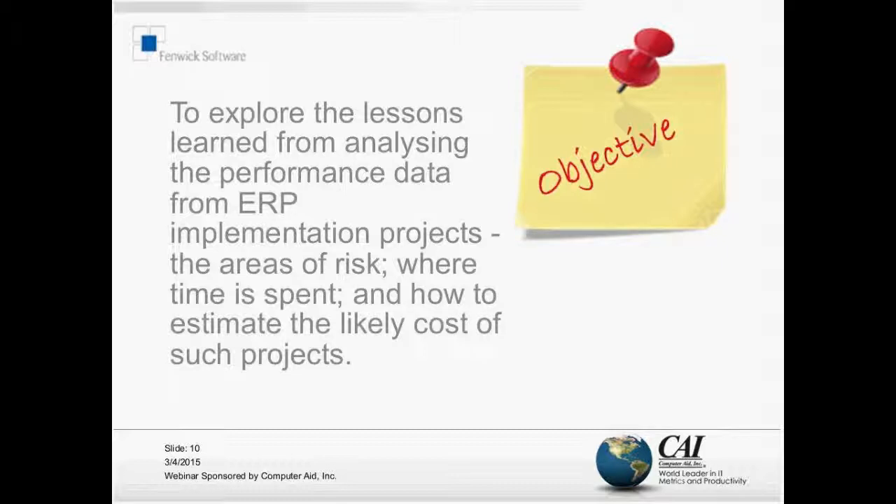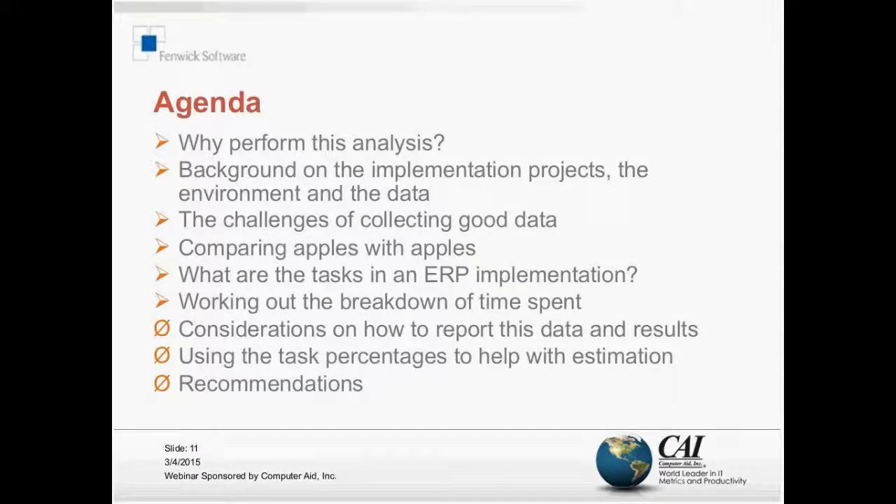The key areas here are: areas of risk, where the time has gone, and are there things we can do to usefully improve our estimation? Our agenda: first, why you'd want to do this in the first place; background on the implementations themselves; and the challenges of collecting good data - comparing apples with apples, which has come up in just about every presentation I've given over the years.